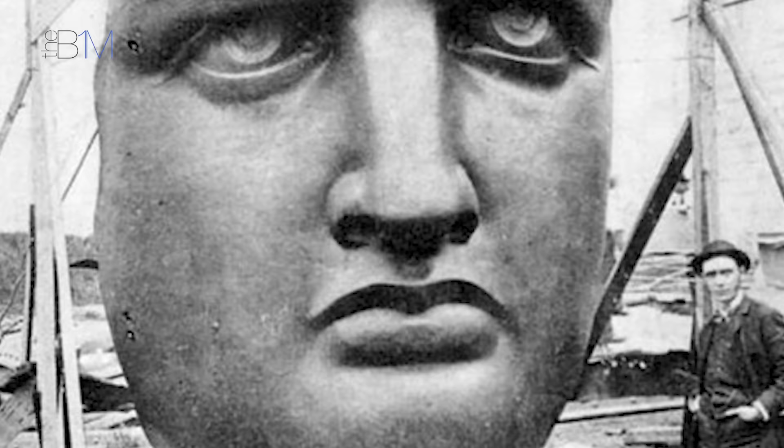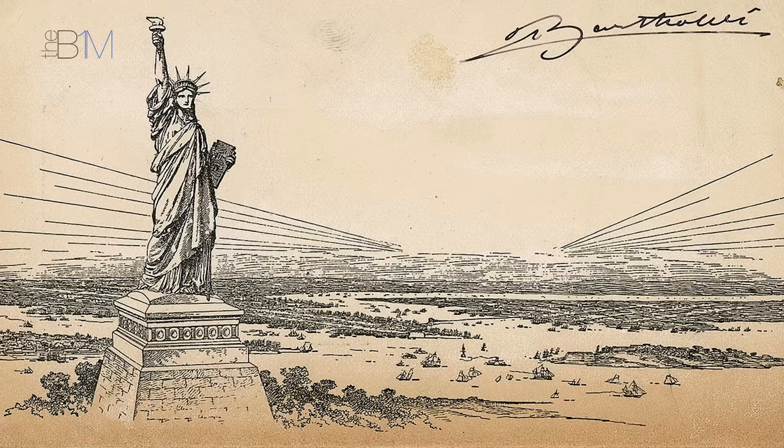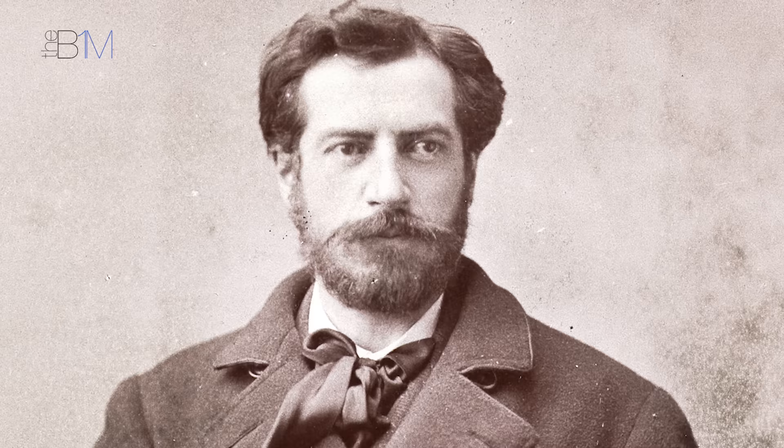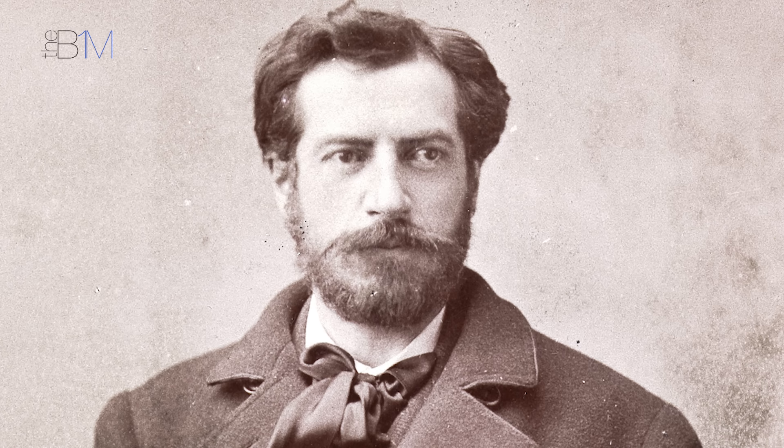The Statue of Liberty was conceived to celebrate the centenary of American independence by a French intellectual and anti-slavery activist named Edouard de Laboulaye. He proposed the statue in 1865 to honour both the centenary and the United States' friendship with France. Five years later, in 1870, French sculptor Frédéric Auguste Bartholdi began designing the statue — a robed female figure representing the Roman goddess Libertas.